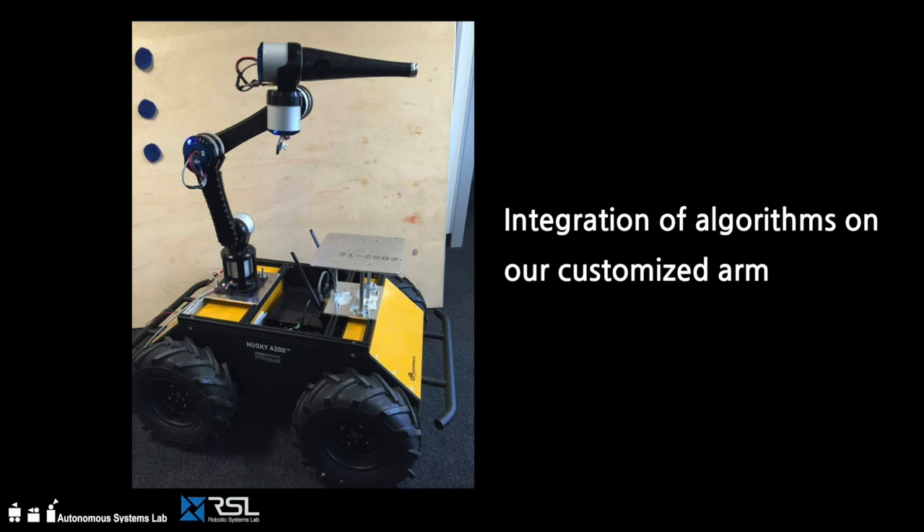We are in the process of integrating all the developed algorithms on our customized robot arm and performing numerous tests using this setup.